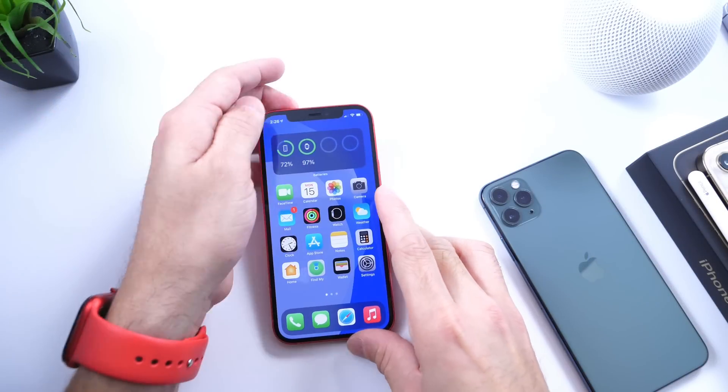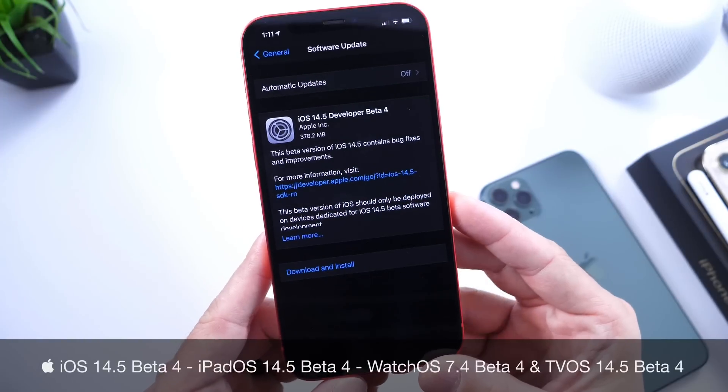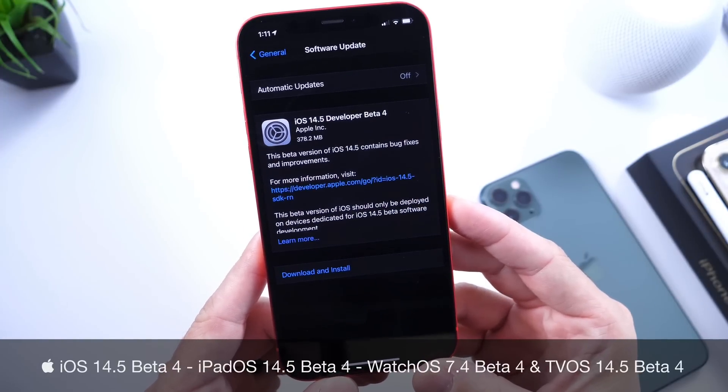Hey guys, Ida by Self here. Welcome back to the channel. Apple has released iOS 14.5 developer beta 4.